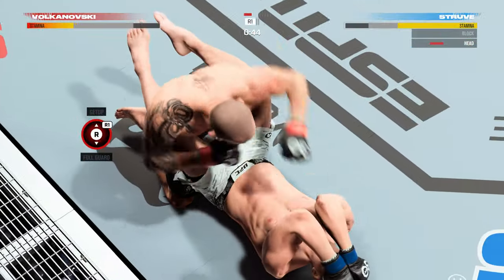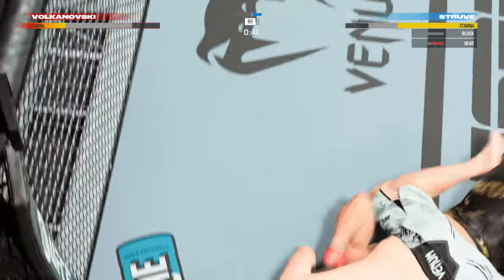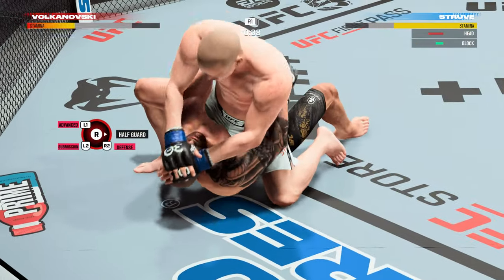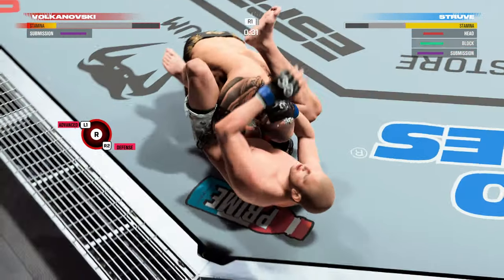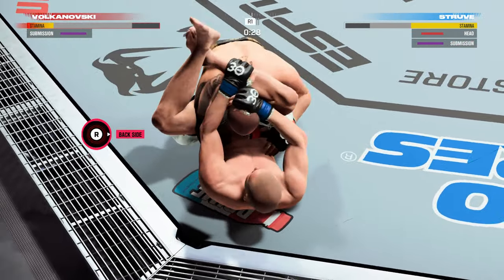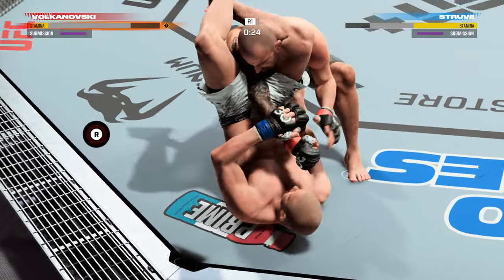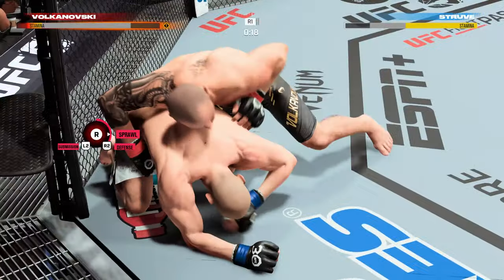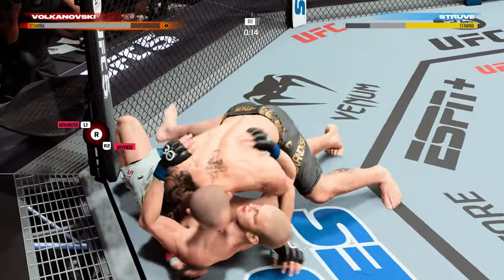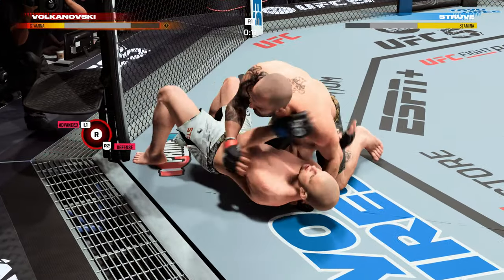Might be a submission attempt here. You cannot sit in full guard — when you sit in full guard, you give these guys so many opportunities. It looks like he's trying to isolate an arm. Triangle now — we'll see if he can close it. The triangle is in, and now he'll attack it — he got out! This guy is so aware. He never leaves anything too long for himself to get caught.